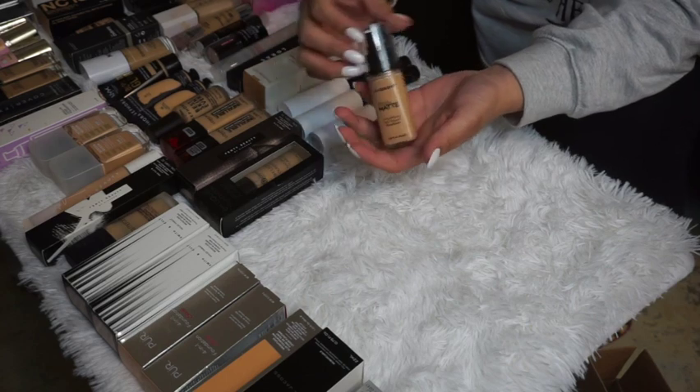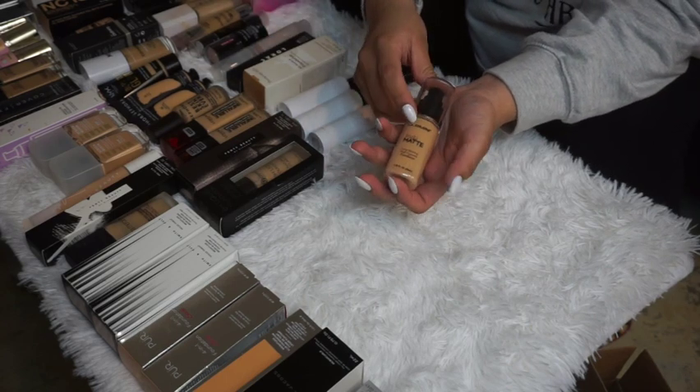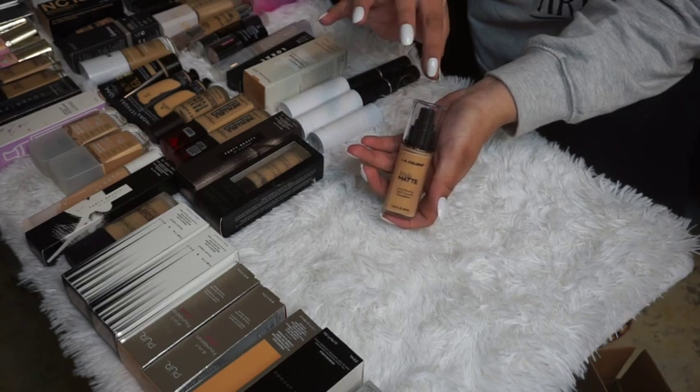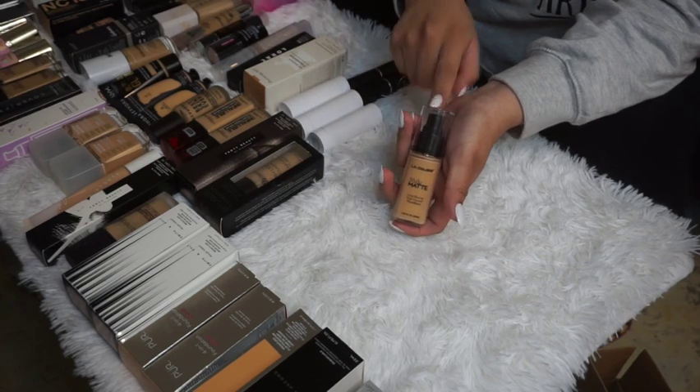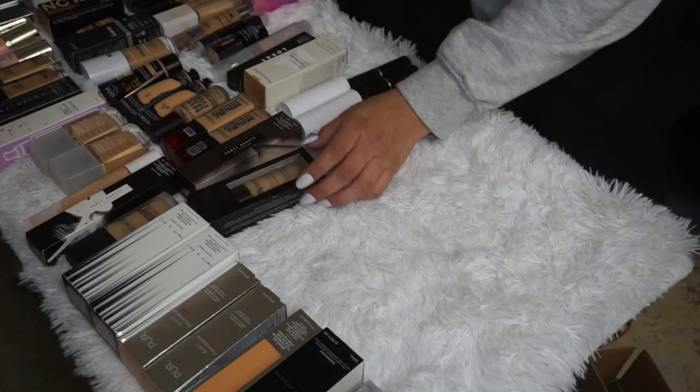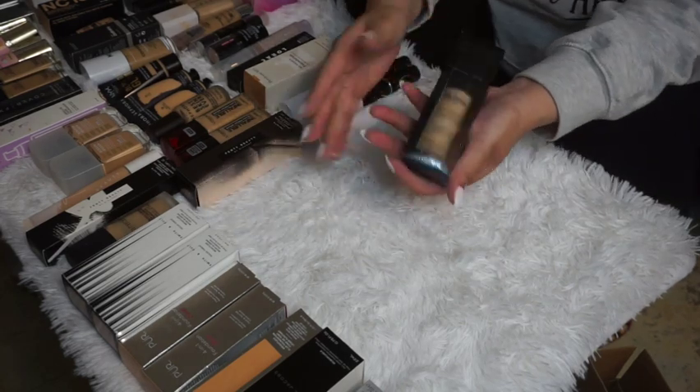The LA Colors foundation — the one I tried in my full face of LA Colors video — is very dark for me and has a pink undertone, which makes me look way too pink overall. I'm definitely going to declutter this one.